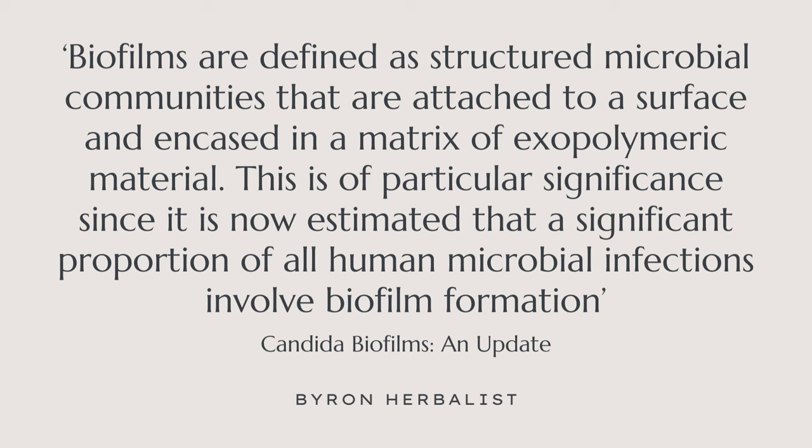Biofilms are defined as structured microbial communities that are attached to a surface and encased in a matrix of exopolymeric material. This is of particular significance since it is now estimated that a significant proportion of all human microbial infections involve biofilm formation. That is a massive statement — a significant proportion of all human microbial infections involve biofilm formation.